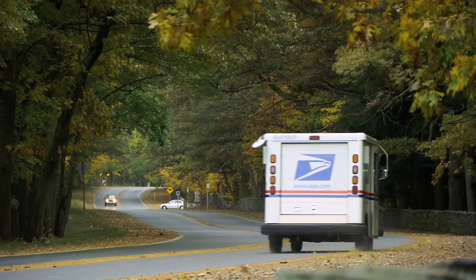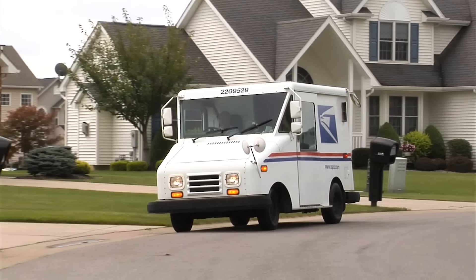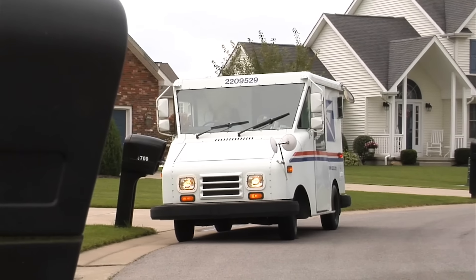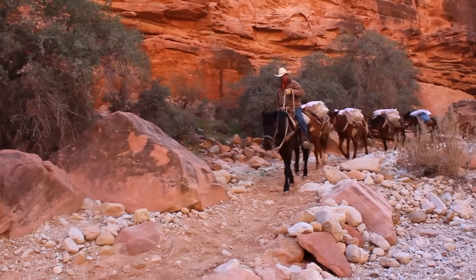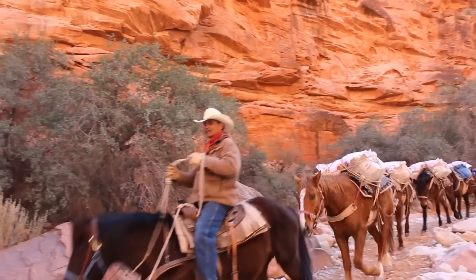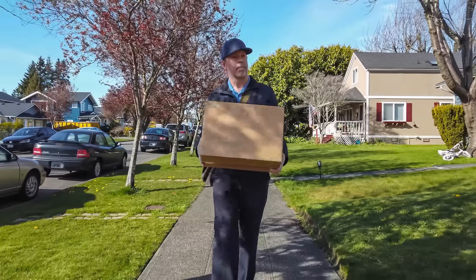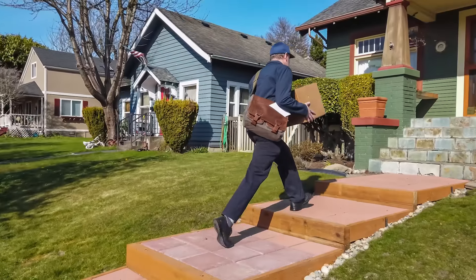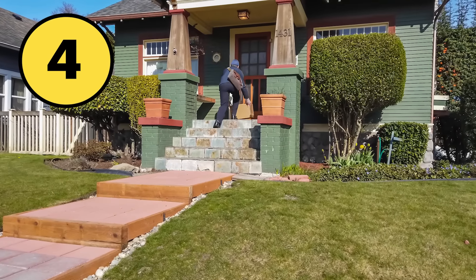Then, a postal worker takes the day's mail and sets out to deliver it. Depending on where you live, your mail carrier might travel their daily route in a truck, on foot, even by bicycle. In Arizona, some mail is even delivered by mule, to get mail to people living at the bottom of the Grand Canyon. No matter what it takes to get there, finally, the mail carrier drops mail off at its final destination — stop four. You.